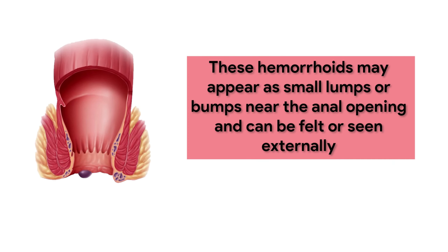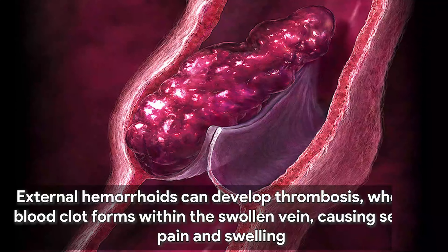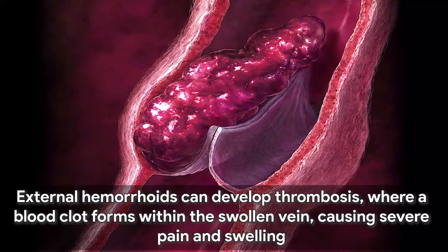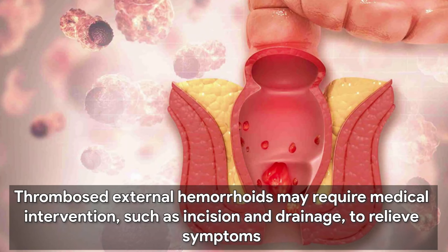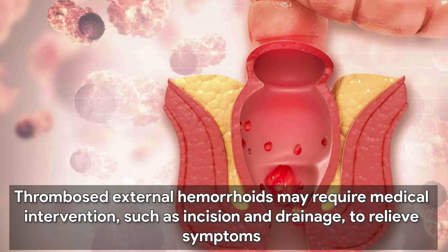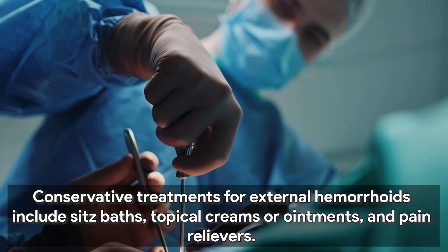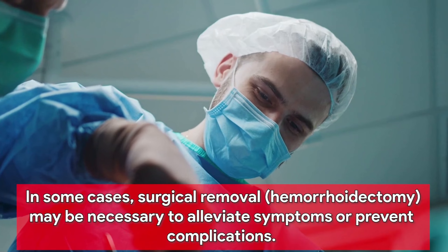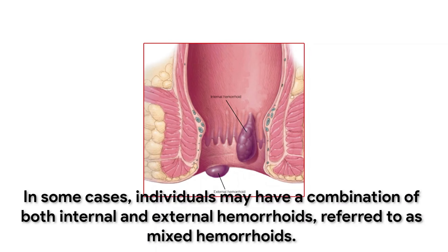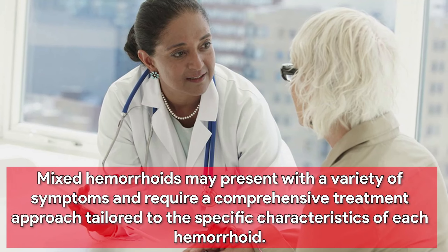External hemorrhoids develop outside the anus, where there are more pain-sensing nerves, making them more prone to causing pain and discomfort. They may appear as small lumps or bumps near the anal opening and can be felt or seen externally. Symptoms include pain, itching, swelling, and irritation. External hemorrhoids can develop thrombosis, where a blood clot forms within the swollen vein, causing severe pain and swelling. Thrombosed external hemorrhoids may require incision and drainage. Conservative treatments include sitz baths, topical creams or ointments, and pain relievers. In some cases, surgical removal (hemorrhoidectomy) may be necessary.